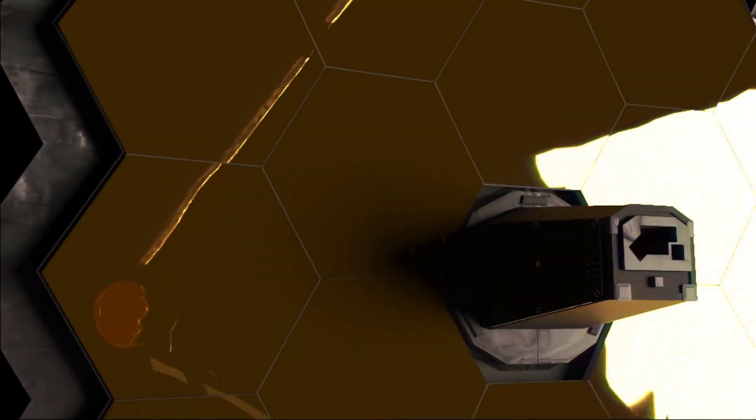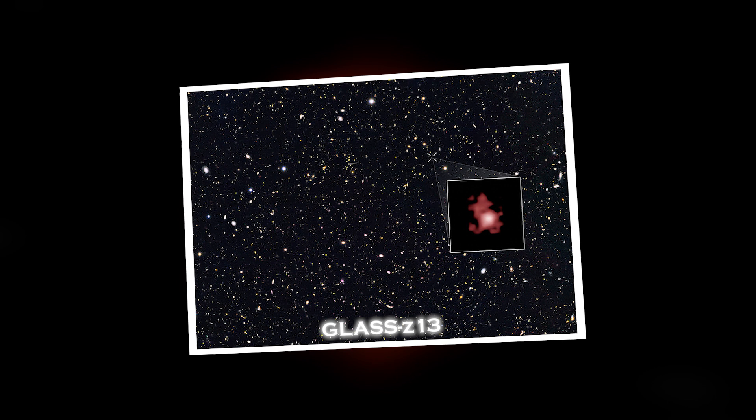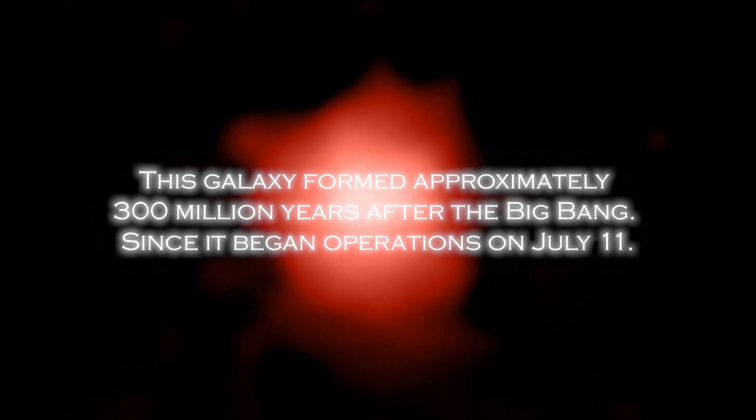The James Webb Space Telescope has captured an image of a galaxy called GLAD Zeta 13, which has broken the record as the oldest galaxy ever observed by astronomers. This galaxy formed approximately 300 million years after the Big Bang, since the telescope began operations on July 11.